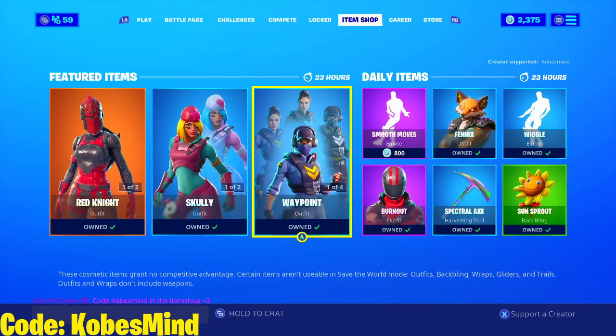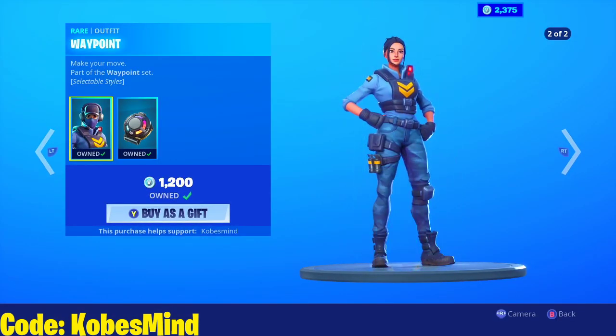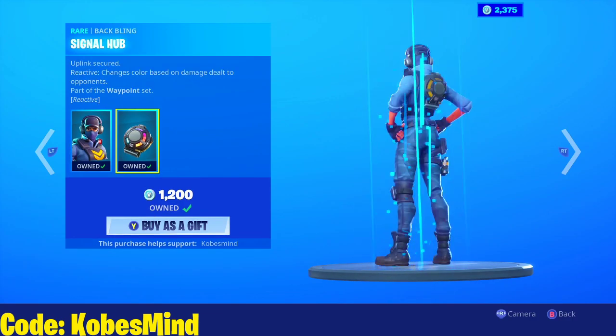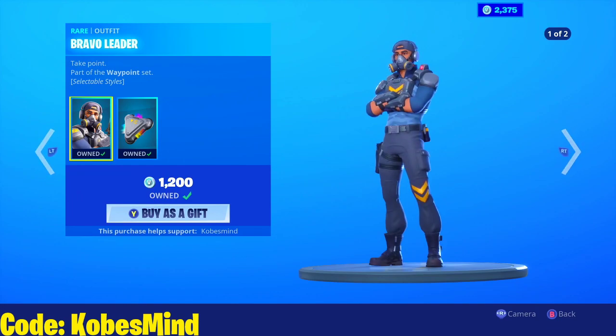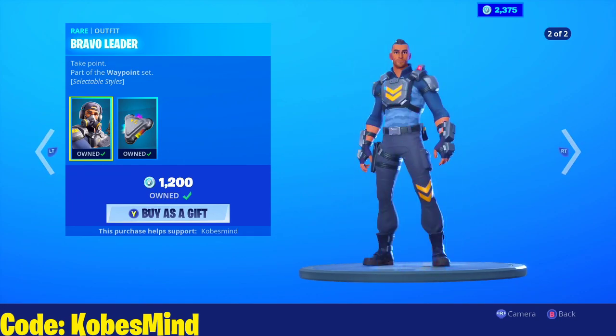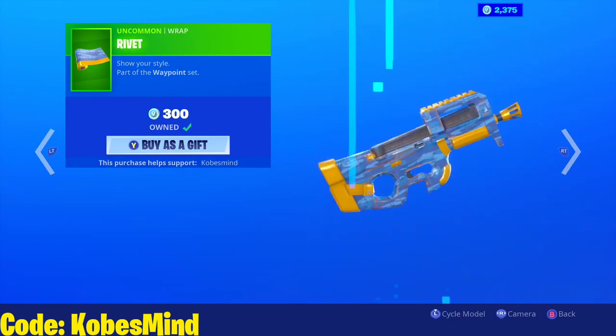We have the Scully Splitter as well — this also has an edit style; I wish they would show it but they don't for some reason. Waypoint is another good skin; it does have a green edit style which I think is dope. The Signal Hub as well. We have the Bravo Leader and the Tri-Pack, Pack Bats, and the Rivet as well.